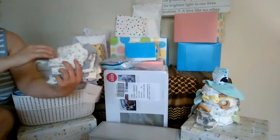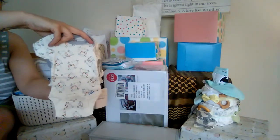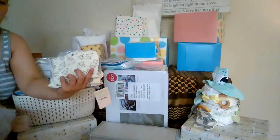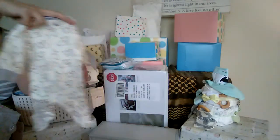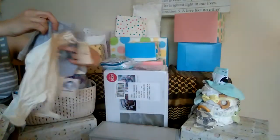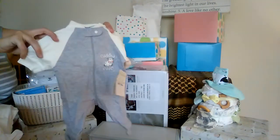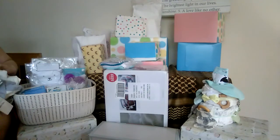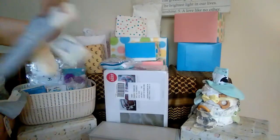This is Gerber brand, creamy size — a little lamby onesie, another little lamby onesie, a little lamby sleeper, and two more little lamby sleepers. So cute! Only one of them has a saying: 'Cute and Cuddly' — it's the only one with a saying.